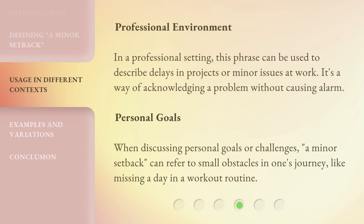In a professional setting, this phrase can describe delays in projects or minor issues at work — it's a way of acknowledging a problem without causing alarm. When discussing personal goals, a minor setback can refer to small obstacles, like missing a day in a workout routine.